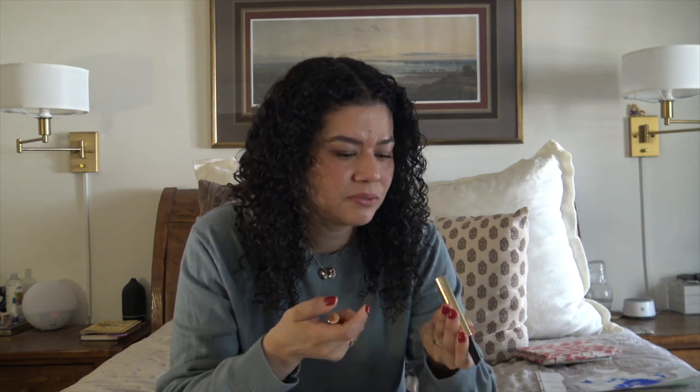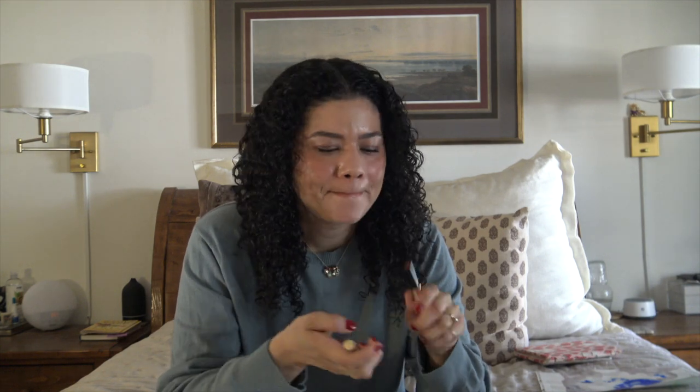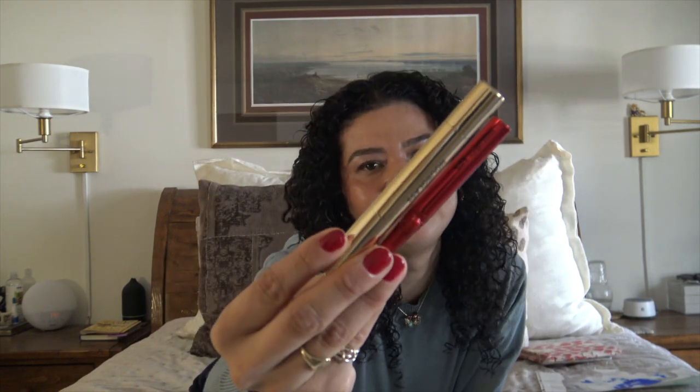My sister gave me this for Christmas and they really hydrate your lips. It's so beautiful. During the summer it's buildable, and the packaging — come on. You know that pulling this out of your bag just creates a moment.